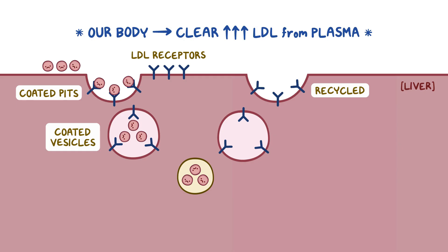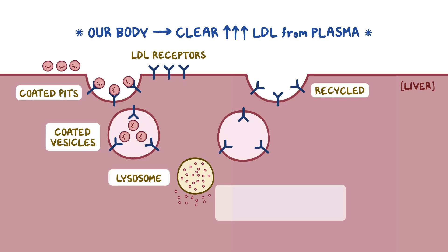At the same time, the coated vesicles fuse with an intracellular organelle called a lysosome. Inside the lysosomes, LDL molecules are enzymatically degraded and free cholesterol molecules are released, which then cross the lysosomal membrane to enter the cytoplasm. From the cytoplasm, free cholesterol can be used for cell membrane synthesis and other metabolic processes.